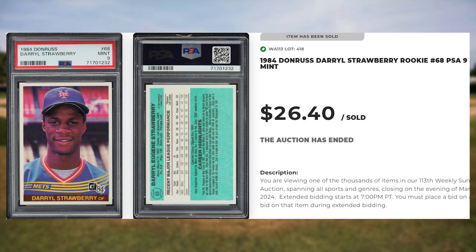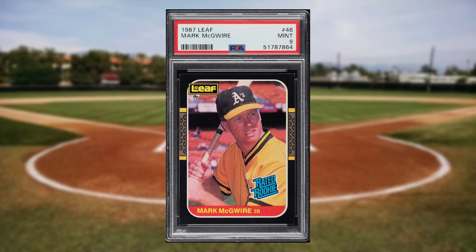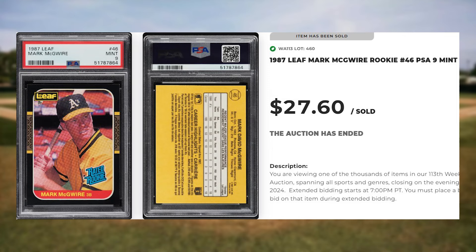Coming in at number 48 is this 1987 Leaf Mark McGwire rookie card number 46. This rookie was in a PSA 9 and it sold for $27.60.